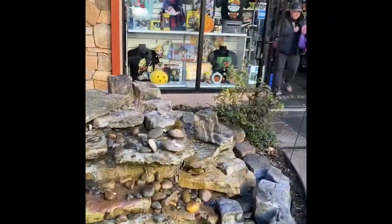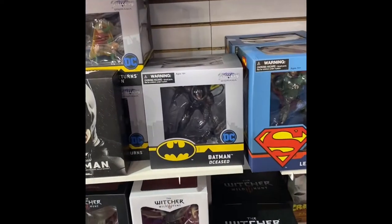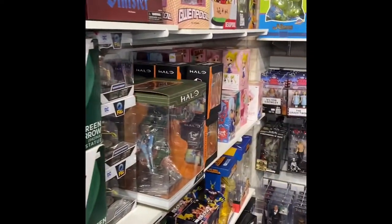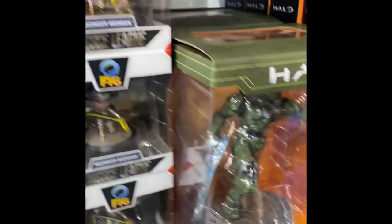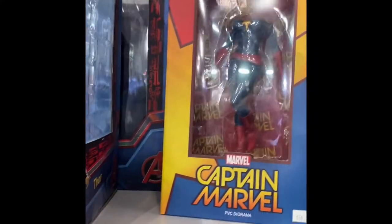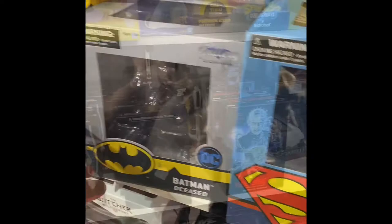So this is the Kryptonite Character Store in Pigeon Forge, Tennessee. A lot of cool stuff in here. You got your Batman, Superman, X-Men figures. I'm a big Halo fan, so you got your Halo figures there. They also have Q-Figs, which I'm a big fan of — those usually come in like the loot crate boxes. You got Captain Marvel, Thor, Wonder Woman, Batman.